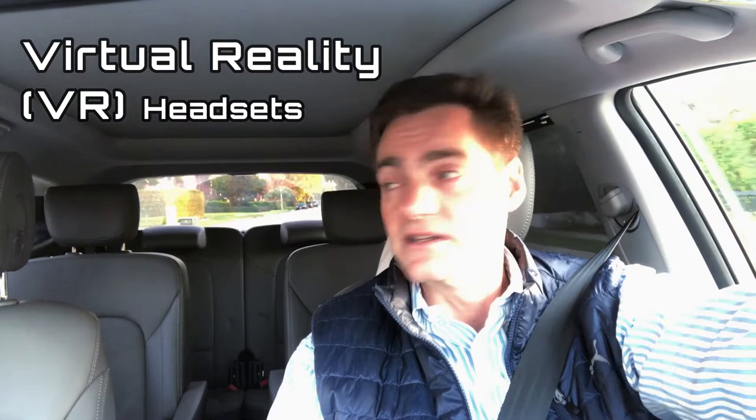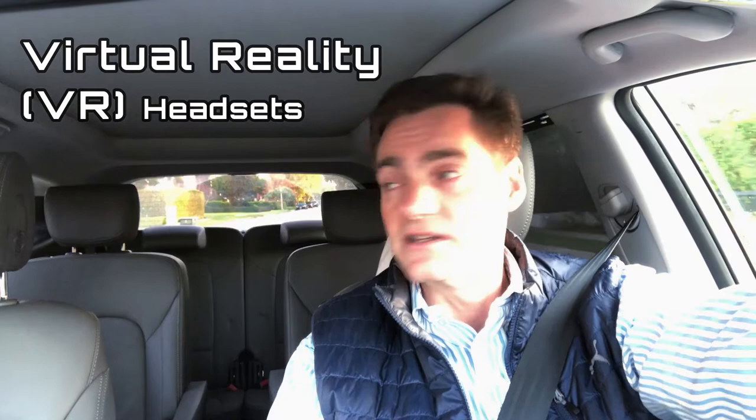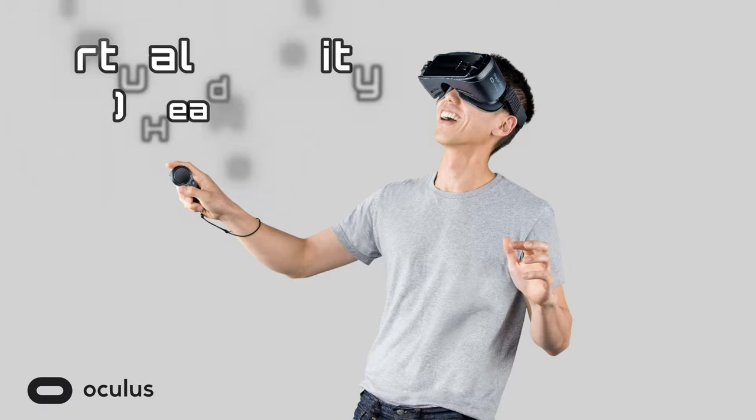All of these things are related to the way the visual field testing units are currently structured — the size of them and how the software is designed. Virtual reality headsets, also known as VR headsets, the most well known of which is the Oculus Rift or the Oculus Go, may change this.